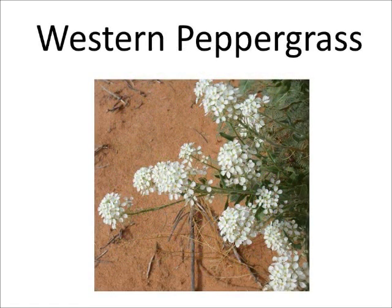Western peppergrass is part of the mustard family and blooms from February through August. The flowers have four white, flat petals that form a cross shape. Western peppergrass can bloom in deserts, brushland, and rangelands. The dried seeds of western peppergrass can be used as a pepper substitute.